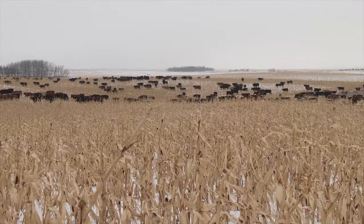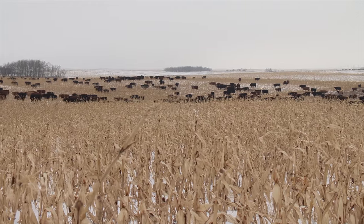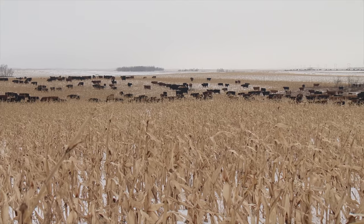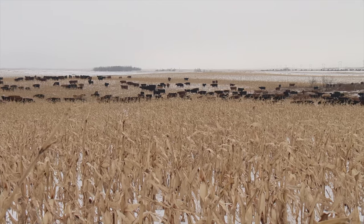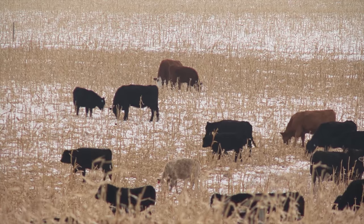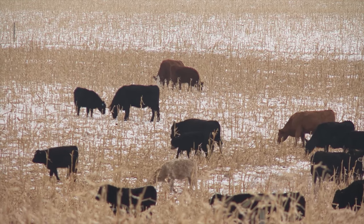He figures the cow at one animal unit and the calf at a half. Chad gives his cattle a 40-acre paddock at a time and leaves them there for anywhere from five to eight days depending on how good the crop is. He gets a nutritionist to test the corn and make sure the nutritional needs of the cows are being met.